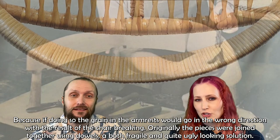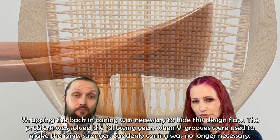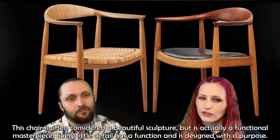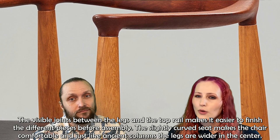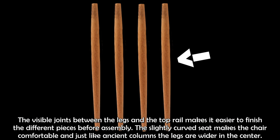Originally, the pieces were joined together using dowels — both a fragile and quite ugly-looking solution. Wrapping the back in caning was necessary to hide the design flaw. The problem was solved the following year when V-grooves were used to make the joints stronger, and caning was no longer necessary. This chair is often considered a beautiful sculpture, but it's actually a functional masterpiece. Every detail has a function and is designed with a purpose. The visible joints between the legs and the top rail make it easier to finish the different pieces before assembly. The slightly curved seat makes the chair comfortable, and just like ancient columns, the legs are wider in the center.